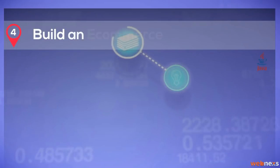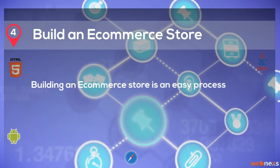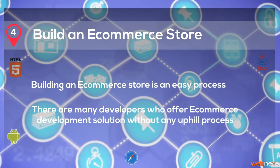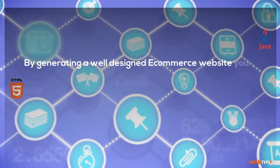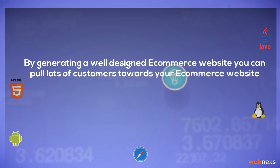Step 4: Build an e-commerce store. Building an e-commerce store is an easy process. There are many developers who offer e-commerce development solutions without any uphill process. By generating a well-designed e-commerce website, you can pull lots of customers towards your e-commerce website.